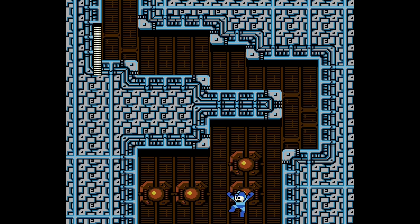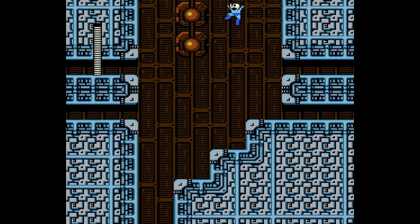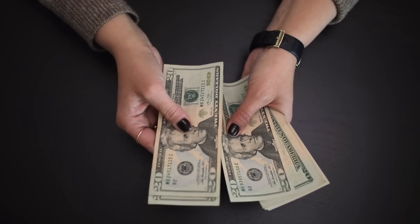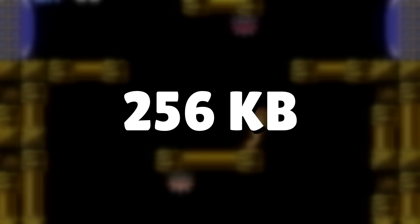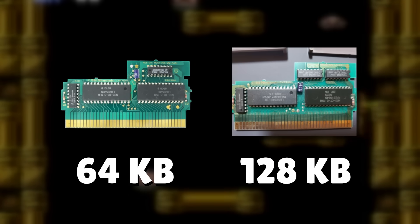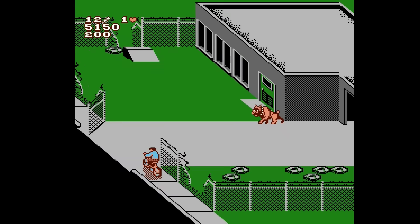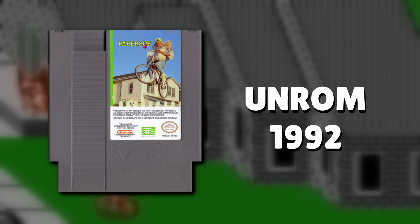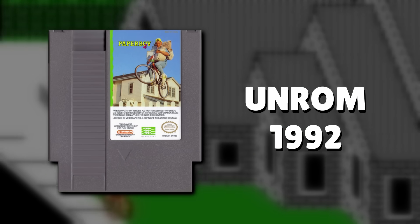It's worth mentioning that it wasn't always the best decision to use the latest mapper. Money was a big factor for game companies and the better mappers were more expensive. If you don't need 256 kilobytes, you might be better off saving money and using a mapper that supports less space. It doesn't matter what year the game came out — some later releases did use less powerful mappers because it made more sense financially.